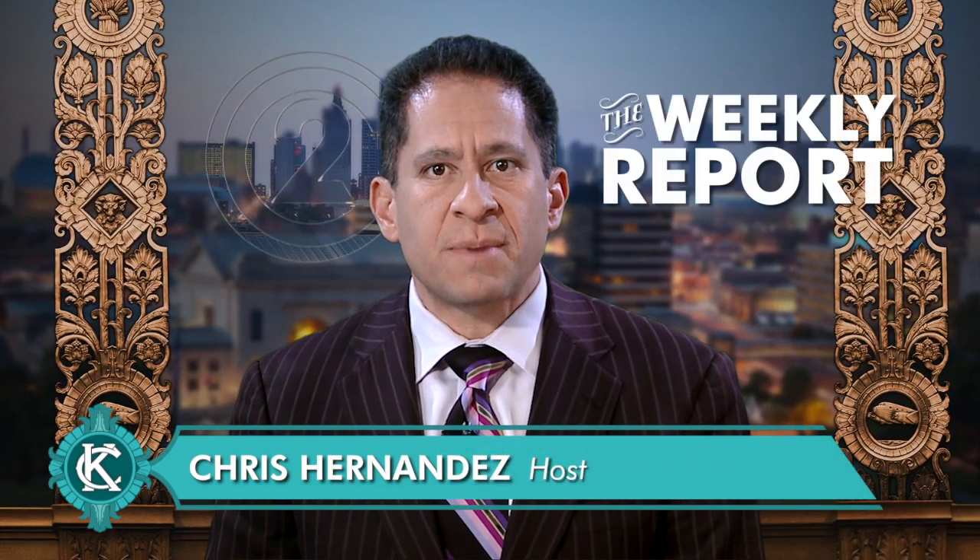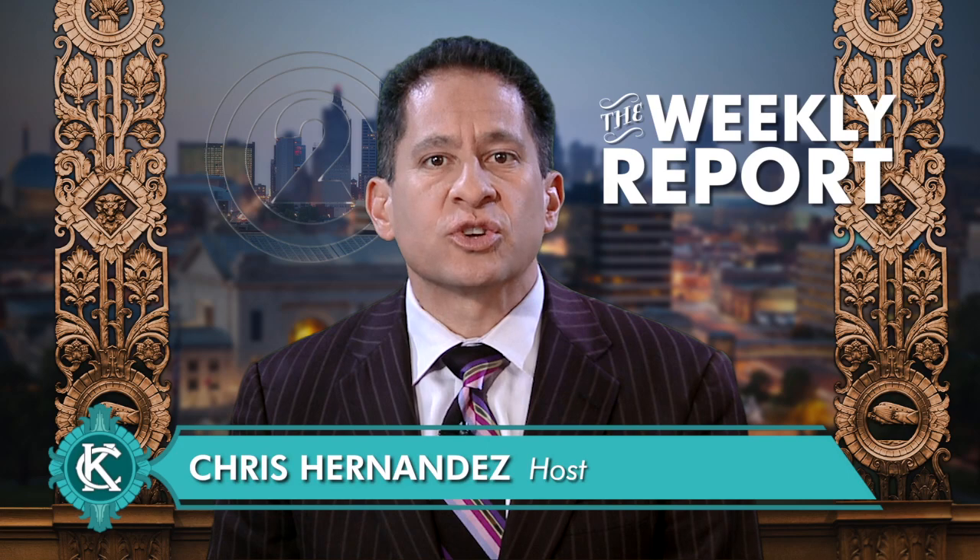Hi everyone, I'm Chris Hernandez. This is The Weekly Report, a look at news about the programs and services provided by the departments of the City of Kansas City, Missouri.